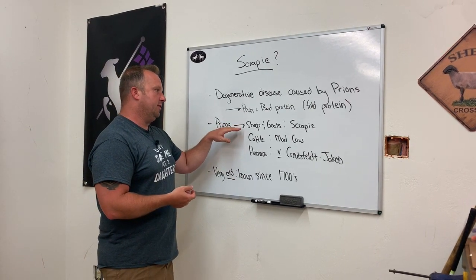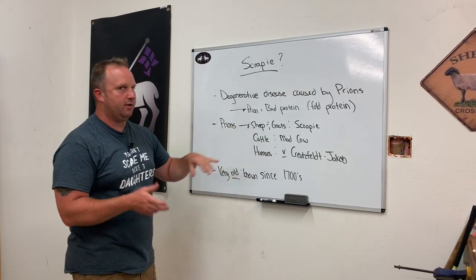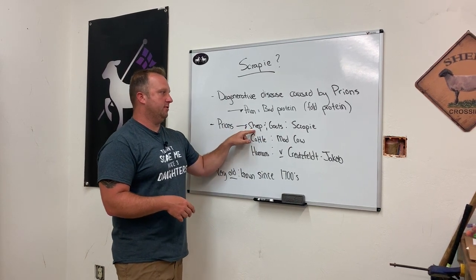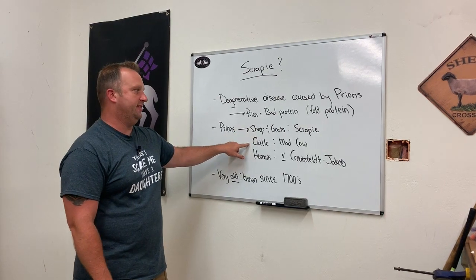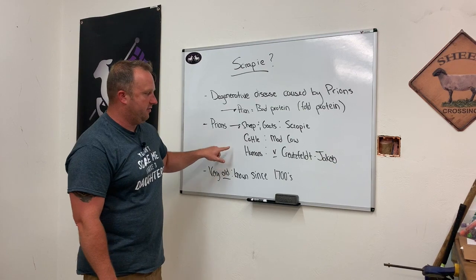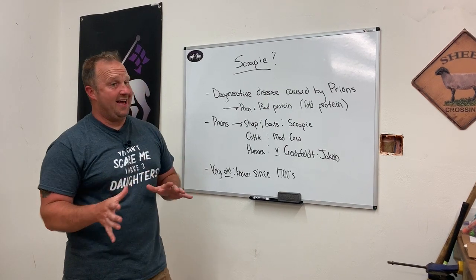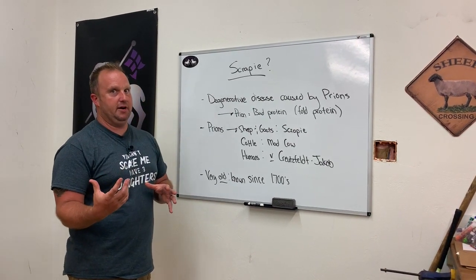Sheep and goats have Scrapie; cattle have mad cow. We think, although we don't know for certain, that cattle originally got mad cow disease from bone meal made of pulverized sheep and goat bone that was fed to cattle. Cattle got mad cow disease, and then a variant of mad cow affected humans, causing this variant of Creutzfeldt-Jakob disease. That basically is the down and dirty history of Scrapie itself.